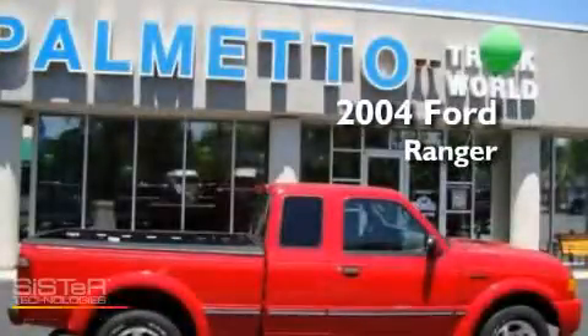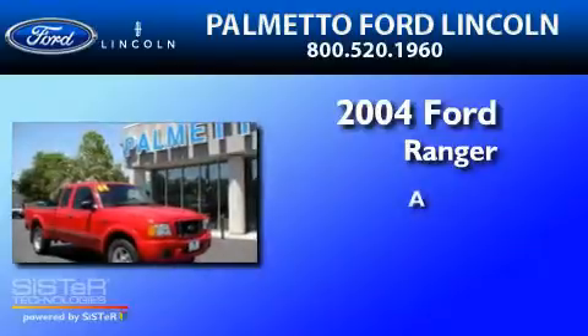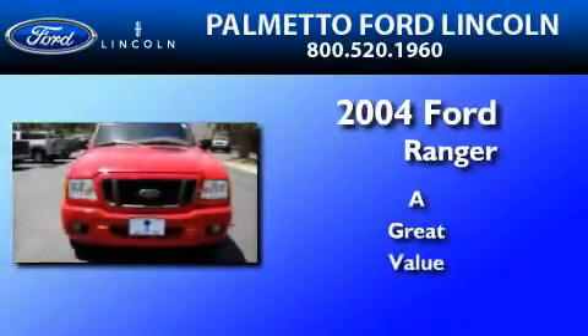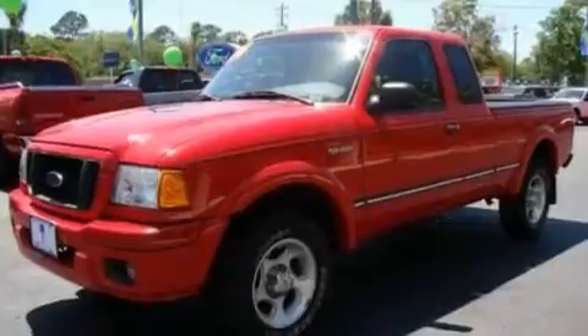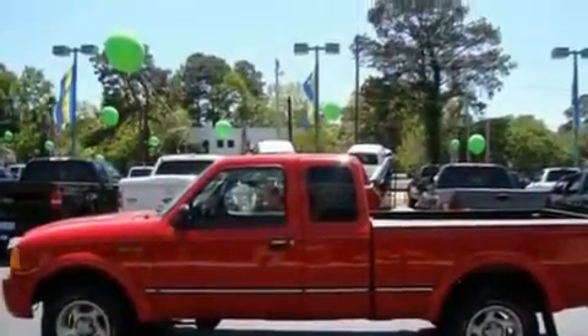This is a 2004 Ford Ranger. Its top features include air conditioning, cruise control, a sliding rear window, a CD player, and a double wishbone independent front suspension.